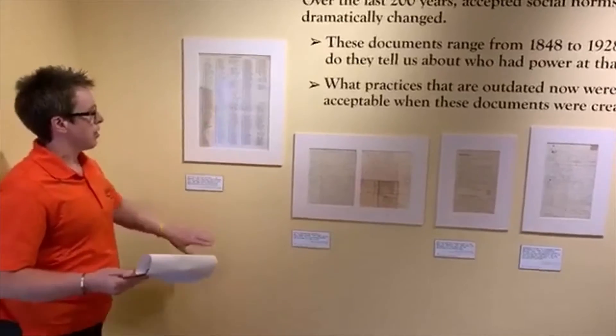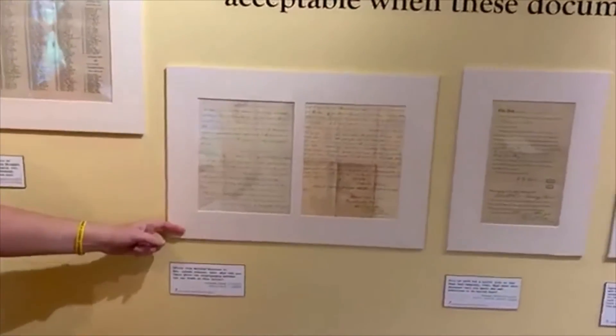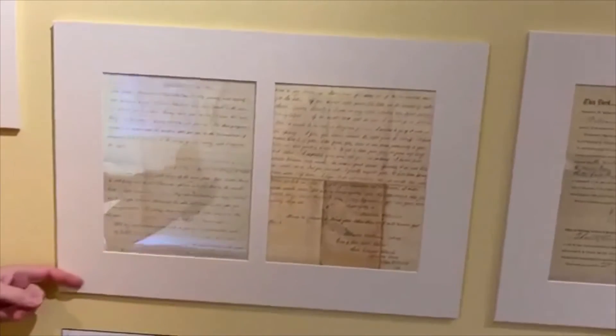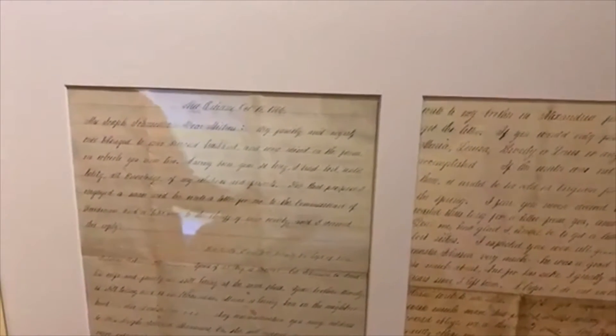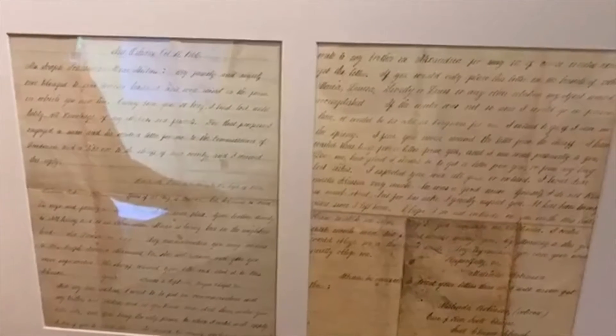I want to start with this letter — all of these are originals, and we have them matted with protective mylar on them. This is a letter written by a lady named Melinda Robinson, who lives in New Orleans, to a Mrs. Joseph Johnston, and the date is 1866. The very first line in this really poignant letter reads: 'Dear mistress, my family and myself once belonged to your deceased husband and were raised on the farm on which you now live.' Think about those words: 'My family and myself once belonged to your deceased husband.' What must it have meant for Melinda to write them? How do you think she would have felt writing those words?